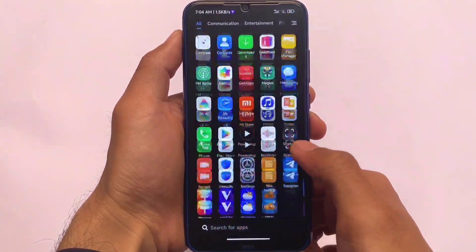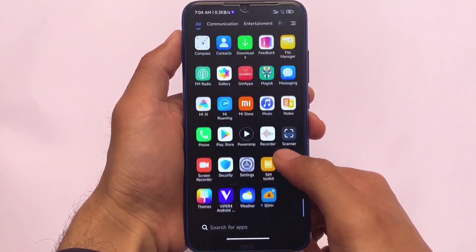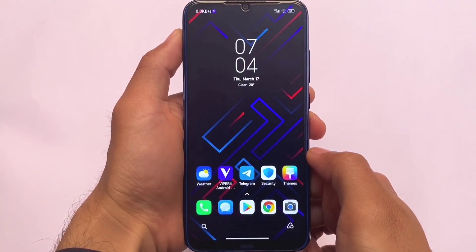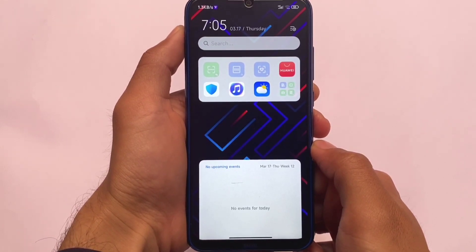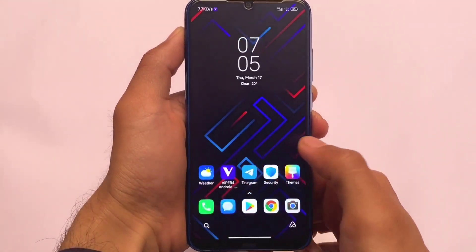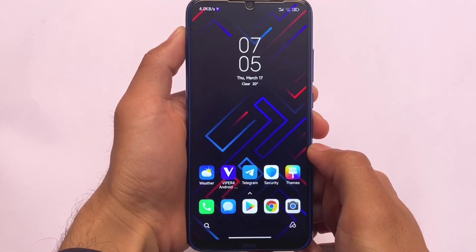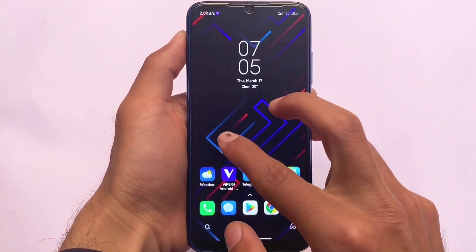Make sure to give it a try if you want something different on your device after a long time. I'll recommend a Magisk module to install on the device to increase performance. Since it's MIUI 13, new widgets were expected and are already included — I think you will love these things.